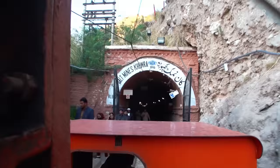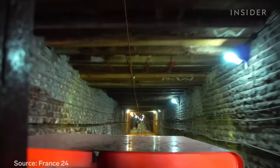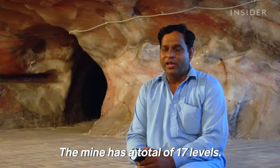All the mining starts here at the train station. This train takes miners deep into the mountain. Here, tunnels stretch for 25 miles, and it's always 64 degrees Fahrenheit.